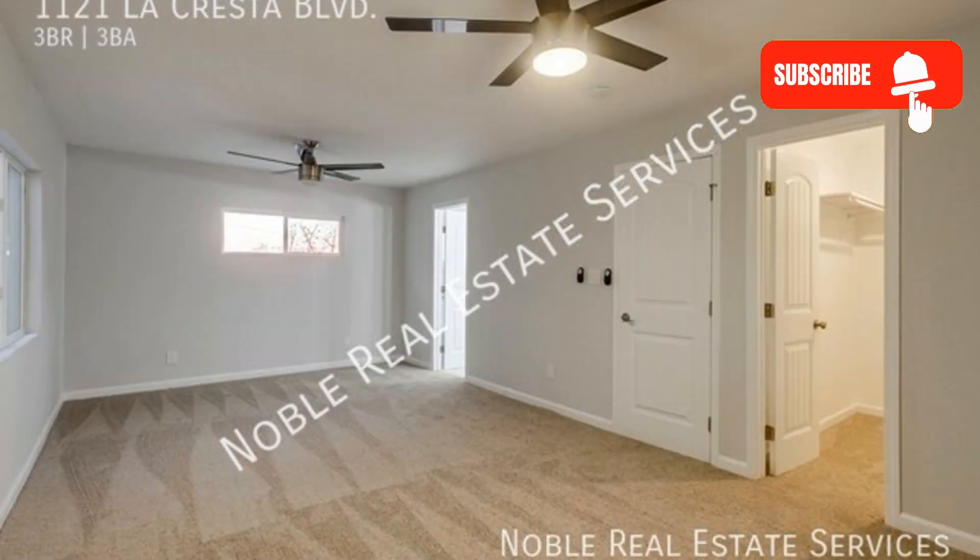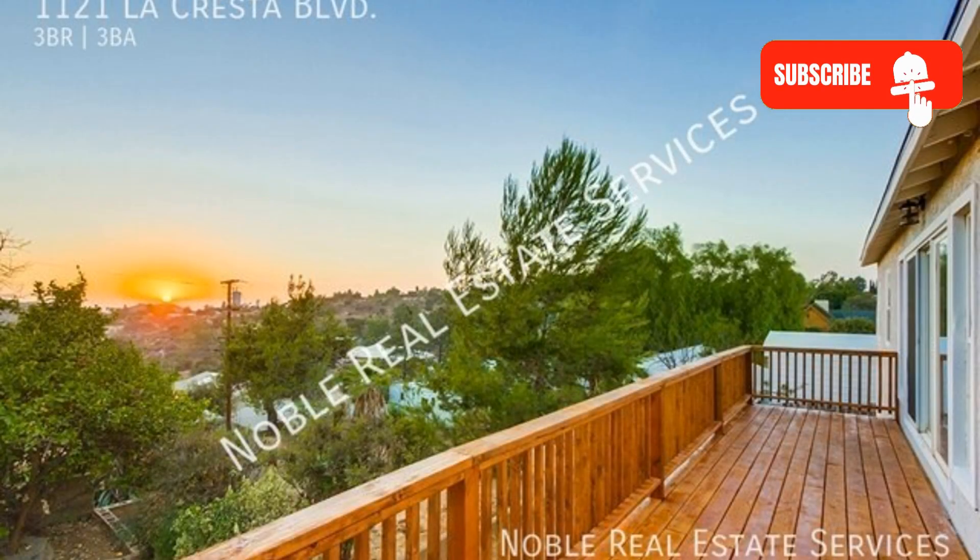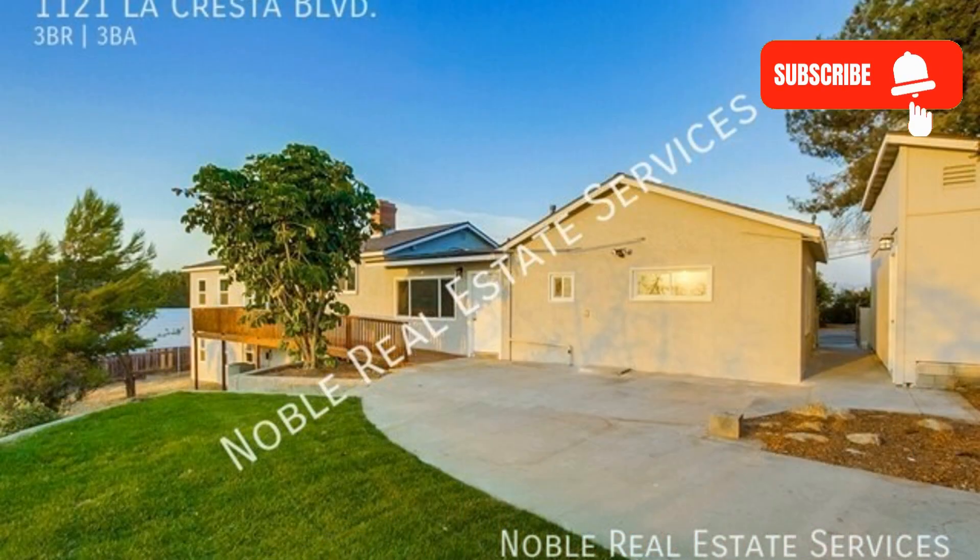If you're interested in this El Cajon, California rental property, or want to know what other rentals are available in the area, contact us today. We are ready to help you find your next home.